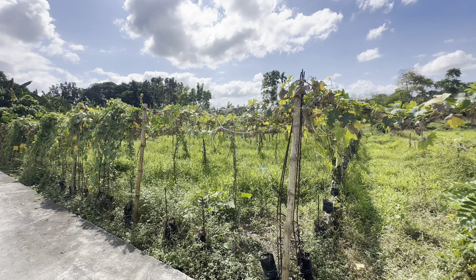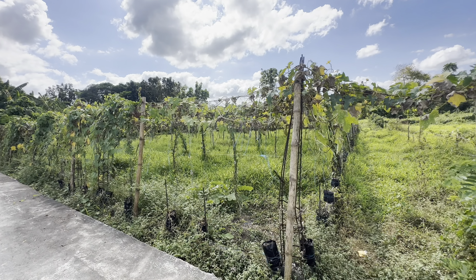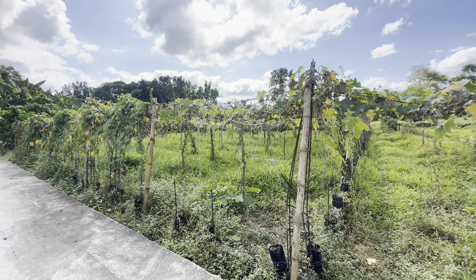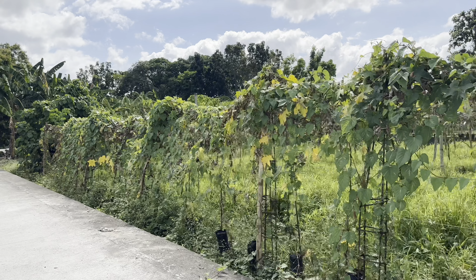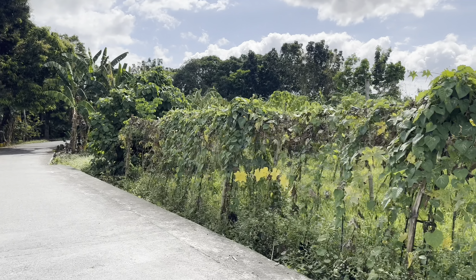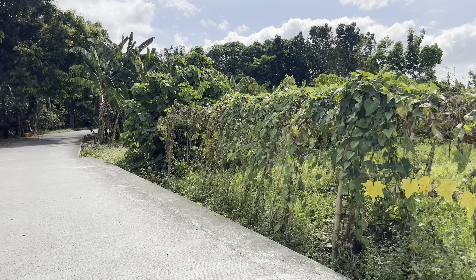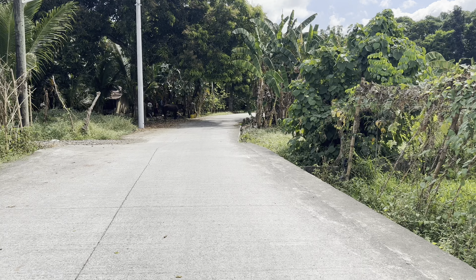Ang 500 square meters farm for sale ay nagsisimula dito sa may kawayan na ito, hanggang dito sa may mga nakatanim na gulay ang lawak ng property. More or less nasa 15 meters ang frontage nito dito sa barangay road.